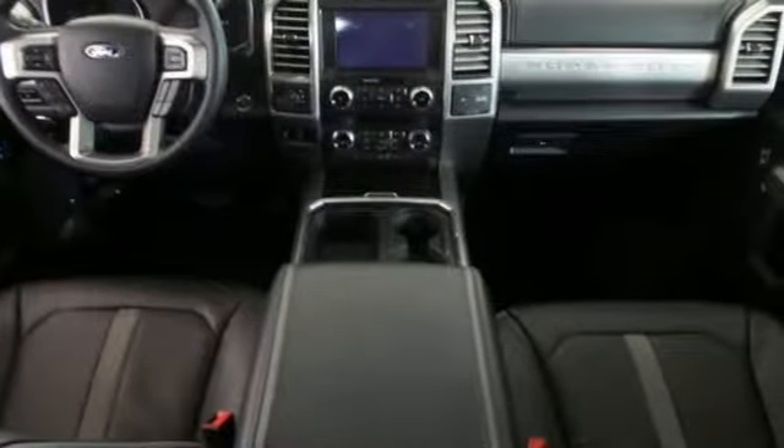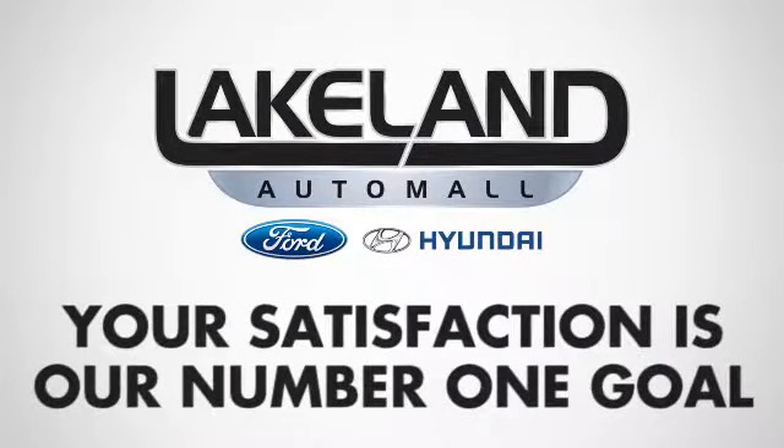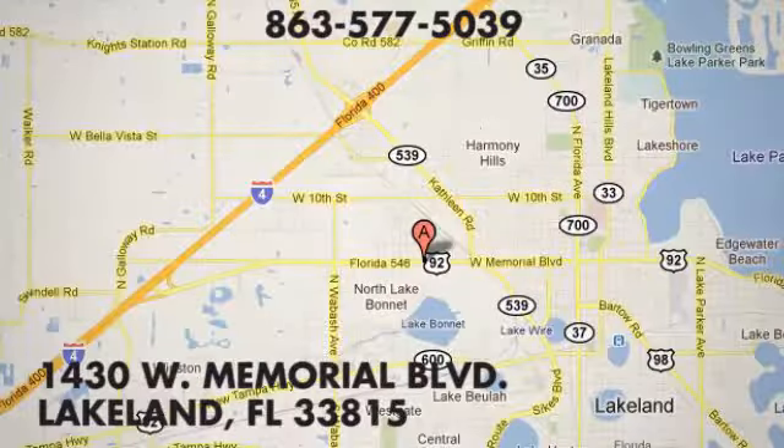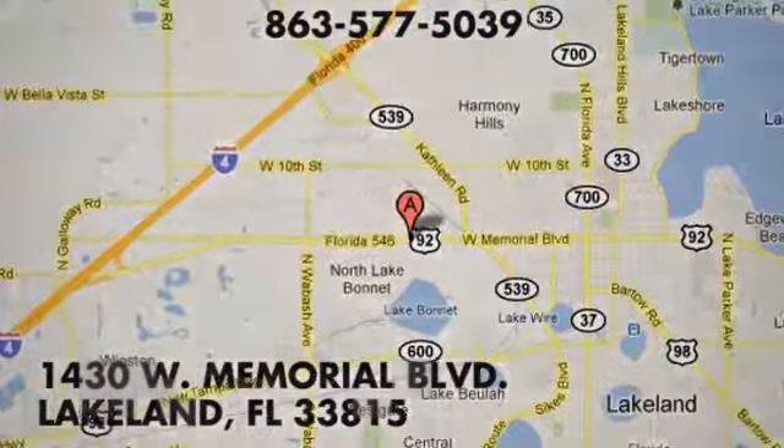Hurry in today and see it for yourself. At Lakeland Auto Mall, your complete satisfaction is our number one goal. We are conveniently located at 1430 West Memorial Boulevard in Lakeland, Florida.